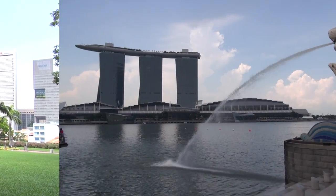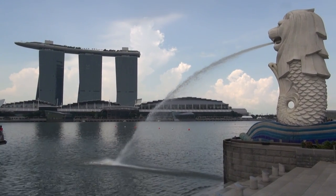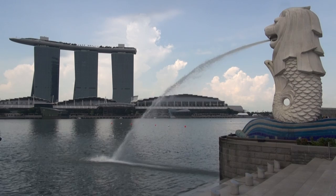A travel guide for Singapore. This video highlights the major attractions of Singapore. In ten minutes, we're going to cover the following sights.